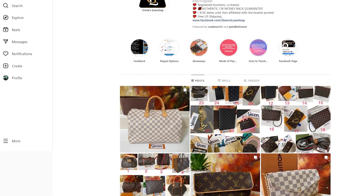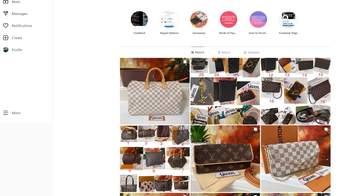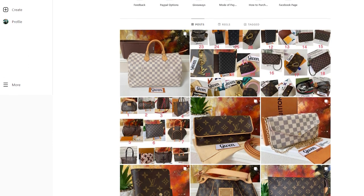I also found a few good Louis Vuitton resellers on Instagram, which I'll link in the description. I'm going to share in another video soon that I bought something from a reseller called Gwen's Luxe Shop — she was lovely to interact with, has been doing it for a long time, and I'd recommend her.